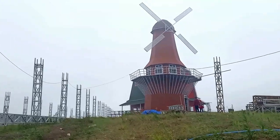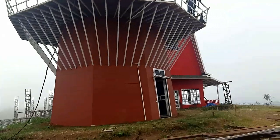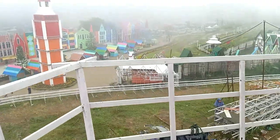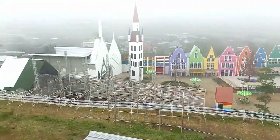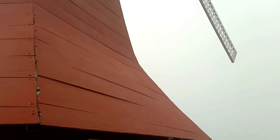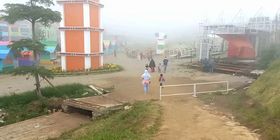Kita lanjut ke atas bukit untuk melihat dari dekat kincir angin yang ada di situ. Sampai juga kita di atas bukit, dan karena penasaran, saya menaiki kincir angin tersebut. Ini adalah view dari atas kincir angin — seluruh area wisata semua bisa terlihat dari sini.